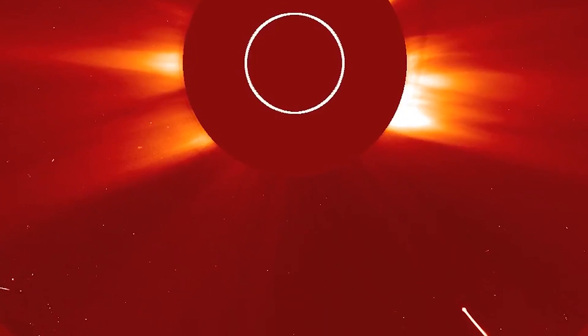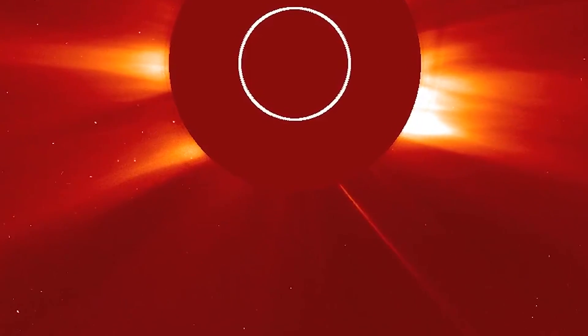Discovering a comet is a very unique feeling. You have this realization that suddenly you've found a piece of the solar system, a piece of the universe, that no one has ever seen before.